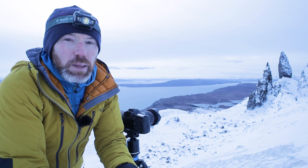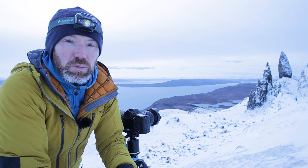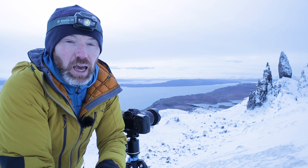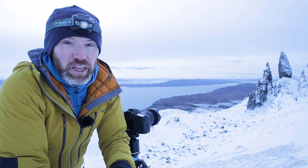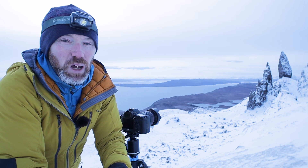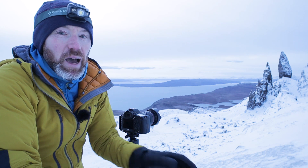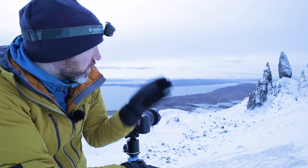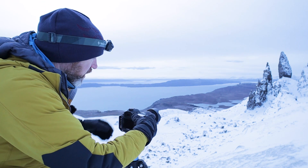Usually when I come up here I go to a higher viewpoint, but there was quite a bit of snow and ice on the path just beyond where I am now, and I didn't think I needed to bring my crampons this morning, so better safe than sorry. I decided not to go any further, so I've come up to the bank on the side to get a slightly higher viewpoint and also get separation between the various structures with the Old Man sitting in the middle.